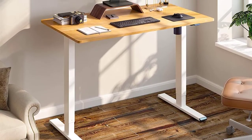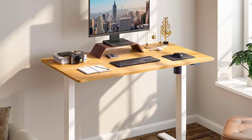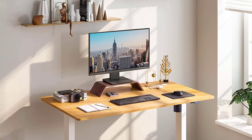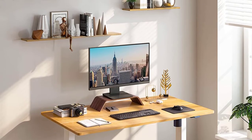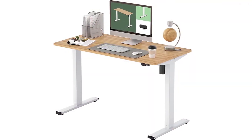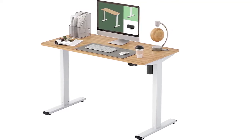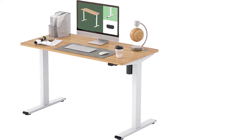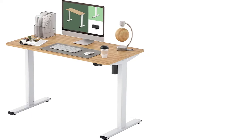You also have to appreciate the solid construction of this adjustable work table. The strong steel frame along with the solid desktop helps support a weight capacity of 132 pounds. With this table, you will be able to remain active, healthy, and productive at your workplace or home. The two-button controller allows for a simple and intuitive operation. You will easily switch postures with a simple button press, and the installation is fast and easy.